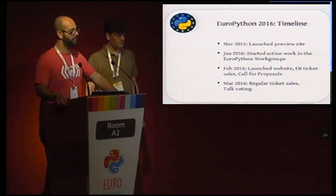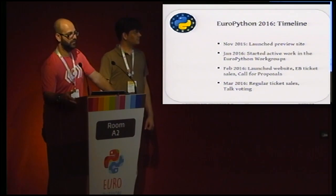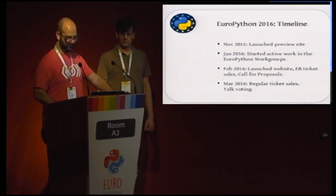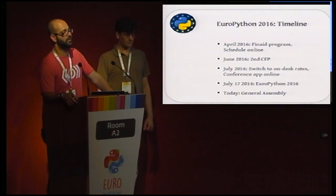I'm going to pass over to Fabio now. So, just a quick timeline about this year's organization, which was definitely different from last year. In November 2015 we launched the pre-registration site, and in January we started real active work in the EuroPython workgroups. In February we launched the website with tickets, early bird sales, and the call for proposals. In March we had regular ticket sales and talk voting. We started the financial aid program in April and put the schedule online around that date.